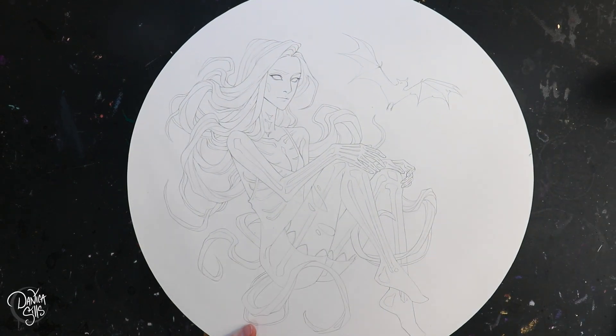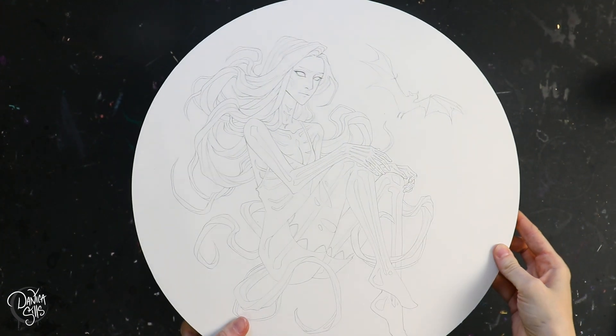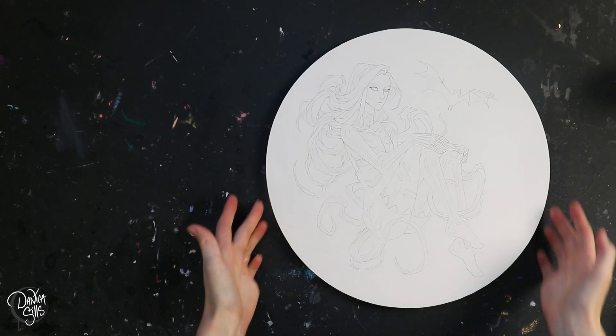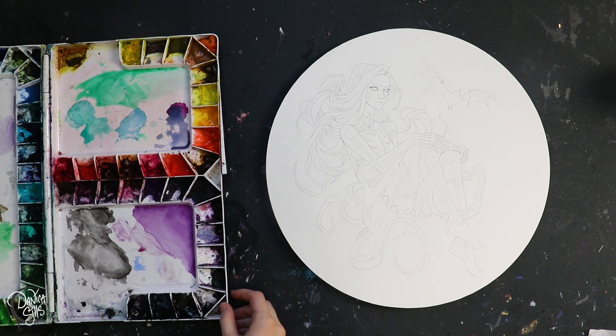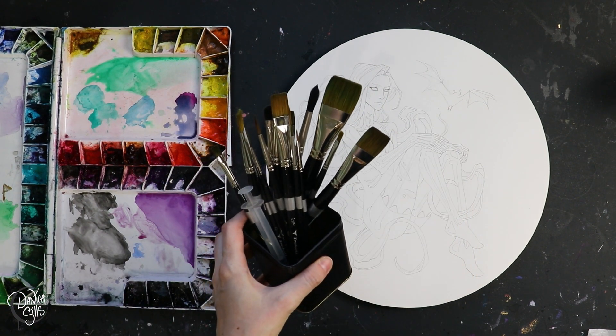Hi guys! I am working on this big circle painting today. I have had these circle panels in my closet for months now and I've been really wanting to work on them. I really enjoy mixing things up by working in a different shape or aspect ratio than I usually do.